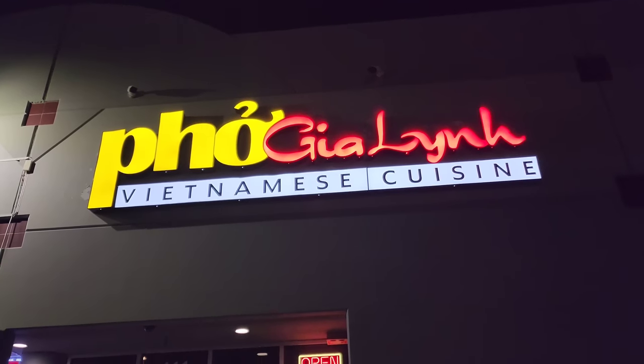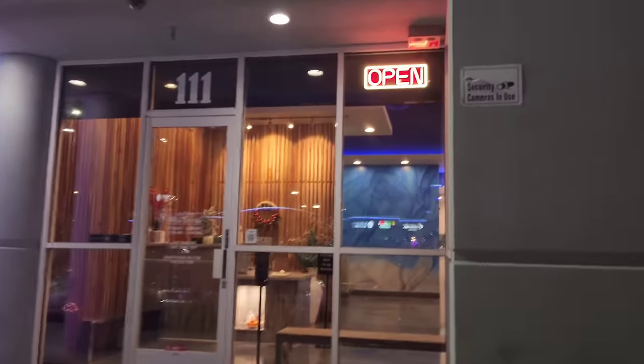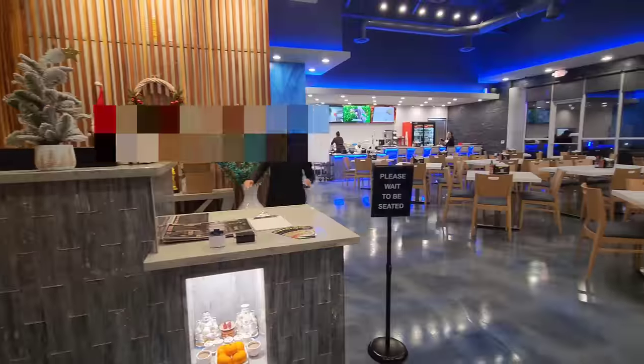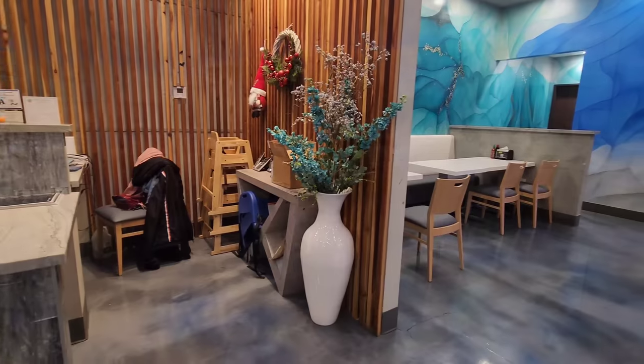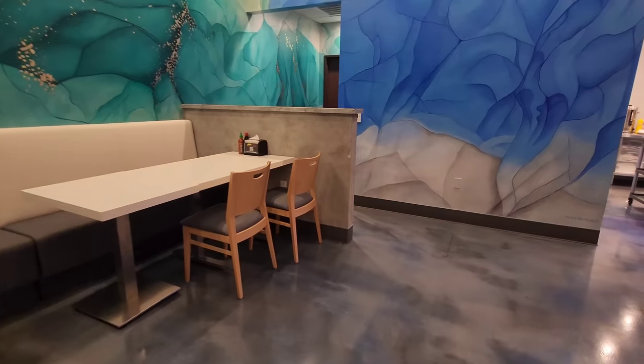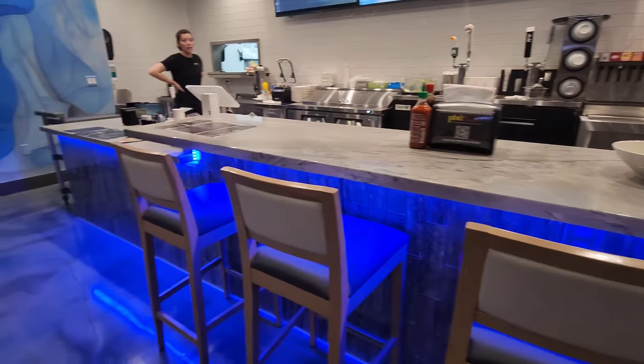Hey everybody, if you've been following me for a while, you know I just came back from my vacation in Vietnam. And because I missed the food, I happened to try this place — Pho Jialin as it's spelled in English. This is a new restaurant, maybe like a year old. It's really large, extremely spacious, incredible decor. I love the seating here.